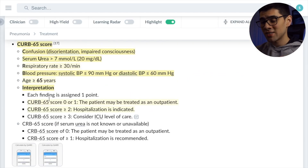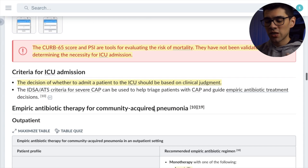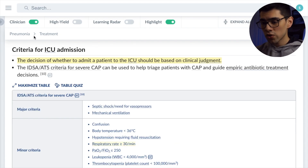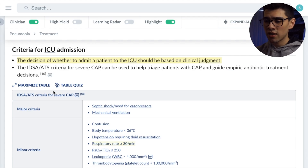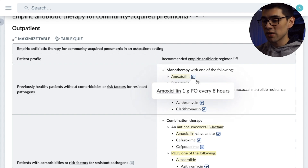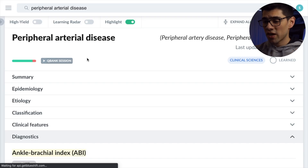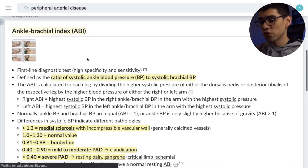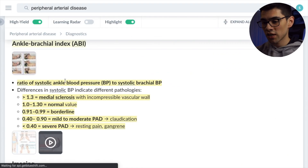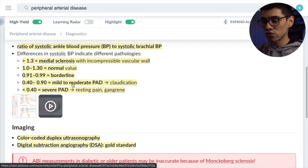The really cool thing about it is that depending on your goal, you can tailor the library to fit your needs. For example, if you just want to learn about medicine for your rotations and clerkships, you can do so by activating a mode called Clinician, where they're going to give you everything you need to know to practice medicine in your rotations, observerships, and so on. But on the other hand, if you just want to study for Step 1 or Step 2 CK and you're short on time and just want the high-yield content, you can activate a mode called High Yield, where they're going to show you just what you need to know.